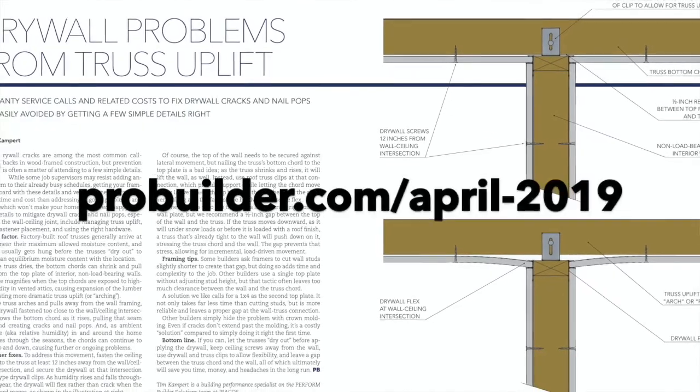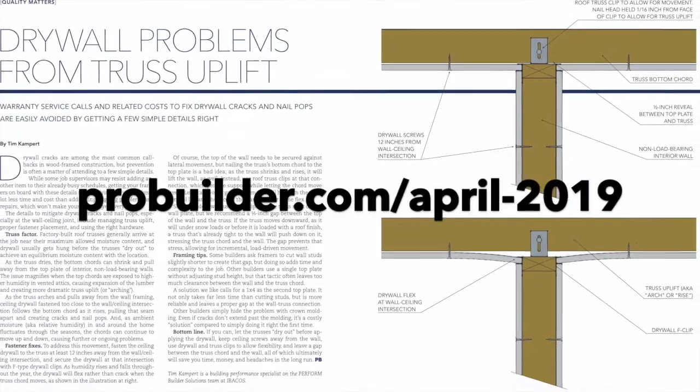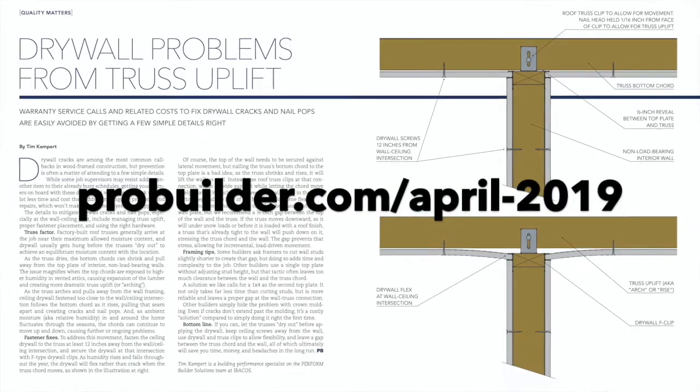One article that you wrote for Quality Matters a while back had to do with truss uplift and specifically what happens if you have that dynamic. Maybe start me out with defining what truss uplift is and going into this trust factor that you mentioned in the article.